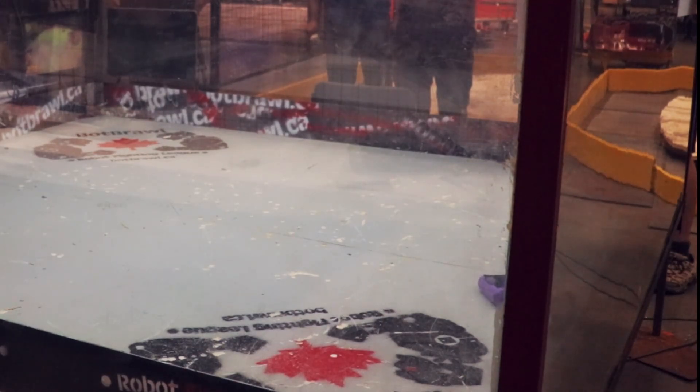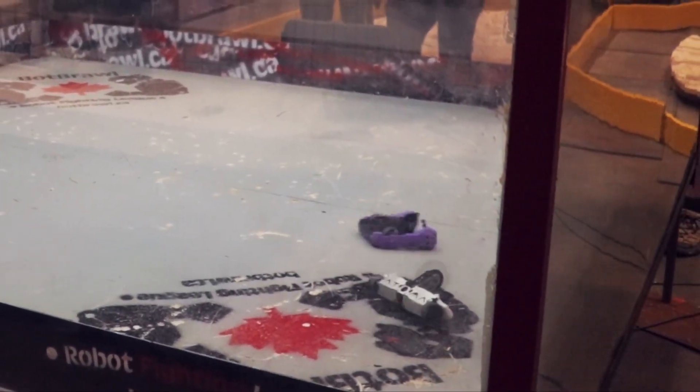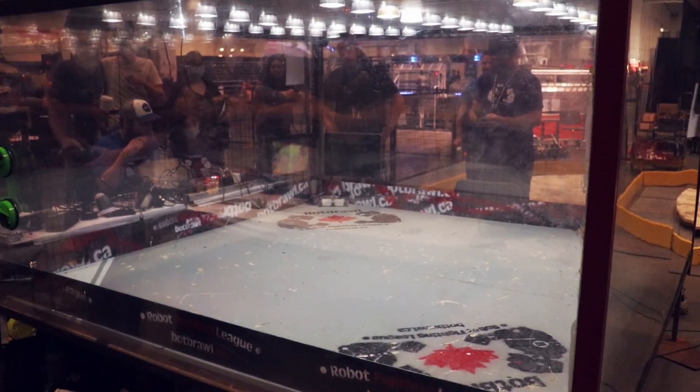First Strike chips away at the side of Optoma. Then First Strike splits apart — that weapon is almost completely detached from First Strike now. A massive impact from Optoma. The weapon is now completely detached. First Strike is but a shell of its former self.